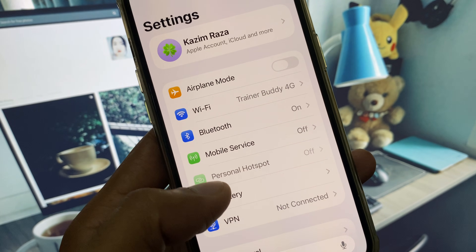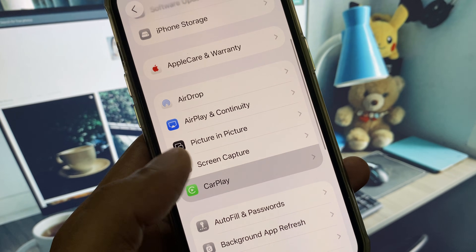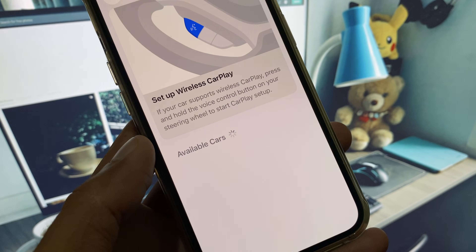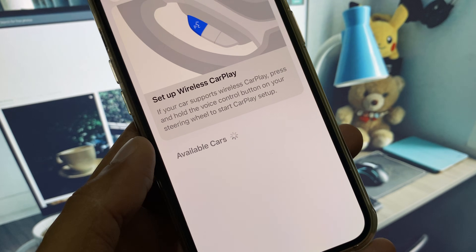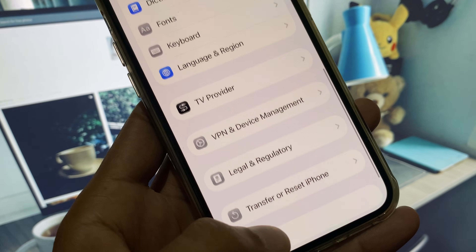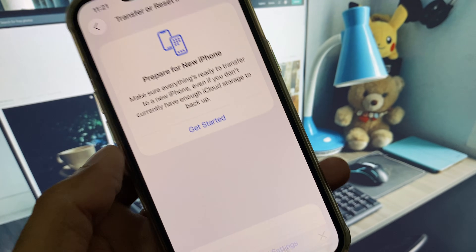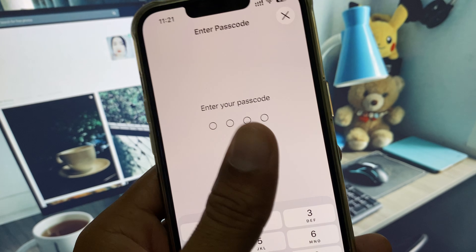First of all, open your Settings, click on General, and from here you need to open CarPlay and check what kind of issue you see there. To fix it, you need to reset your settings — click here.